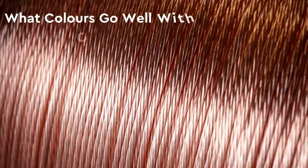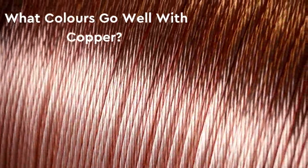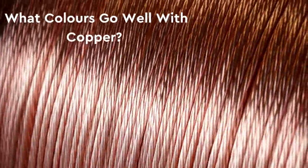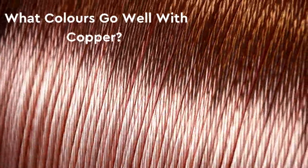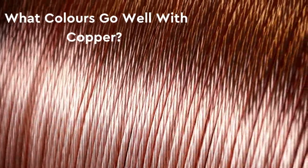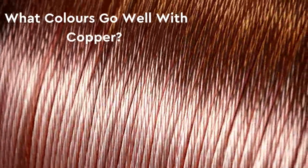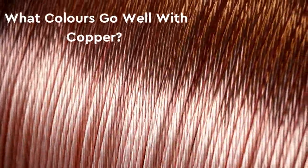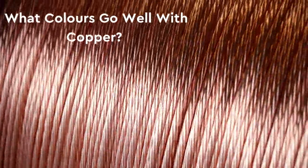Copper is a highly versatile metal finish with a warm, rich tone that has enjoyed a recent renaissance, appearing in many stylish interior decors. When selecting copper sockets and switches, architectural detailing hardware, or lighting in your home, you may find it helpful to plan complementary colors which bring out the best in this metal. So let's look at what colors go well with copper.